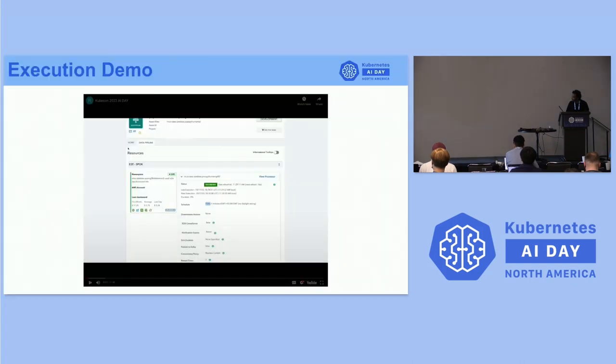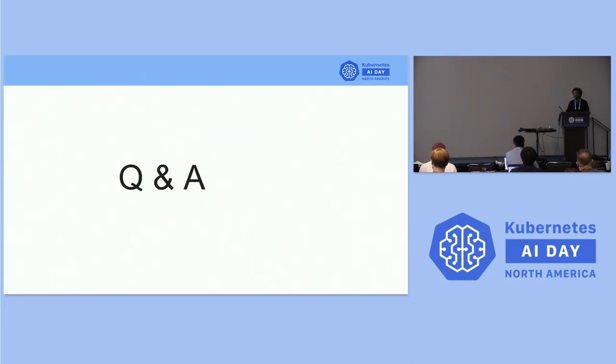That's all with the presentation. We'll have time for Q&A. Thank you so much — what a great talk, and good to see the demo at the end as well.